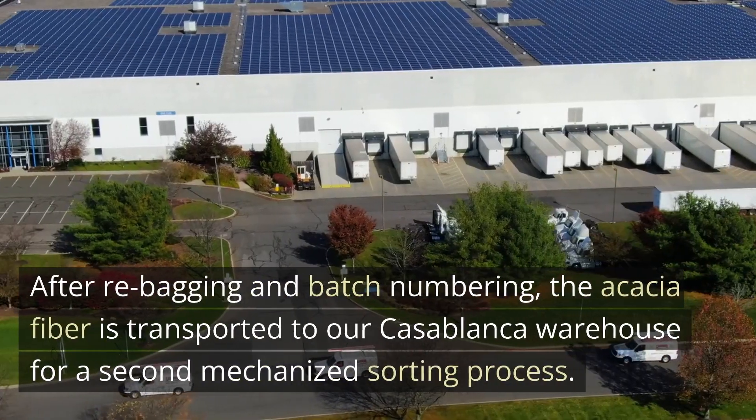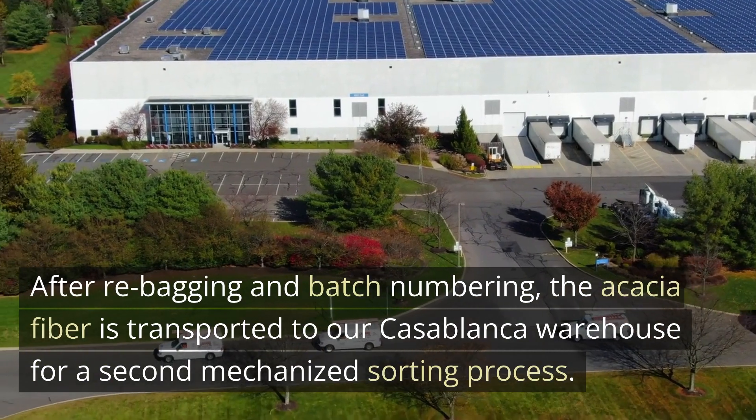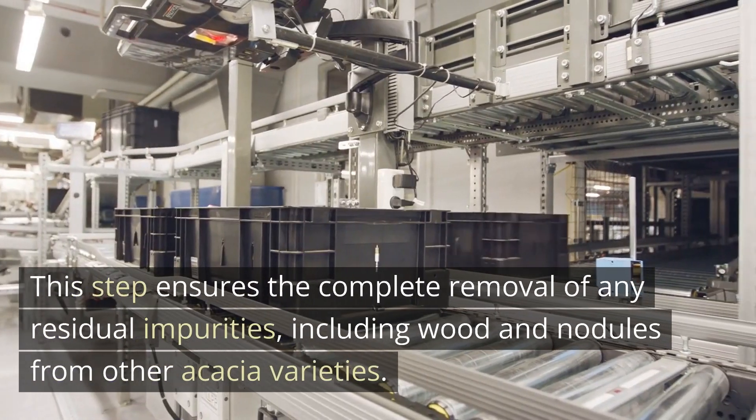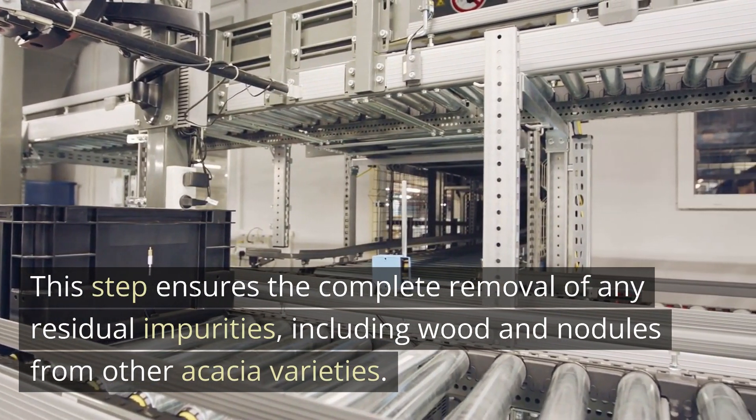After re-bagging and batch numbering, the Acacia Fiber is transported to our Casablanca warehouse for a second mechanized sorting process. This step ensures the complete removal of any residual impurities, including wood and nodules from other Acacia varieties.